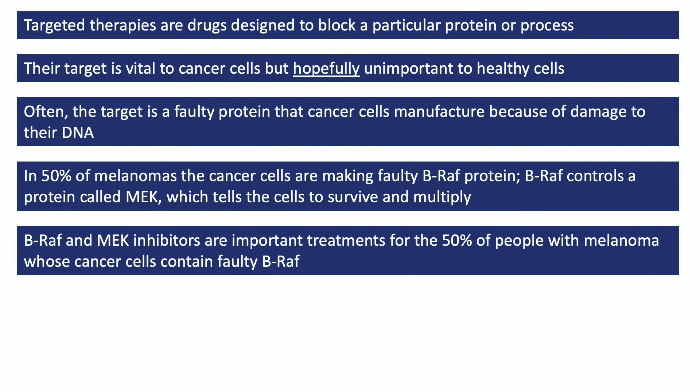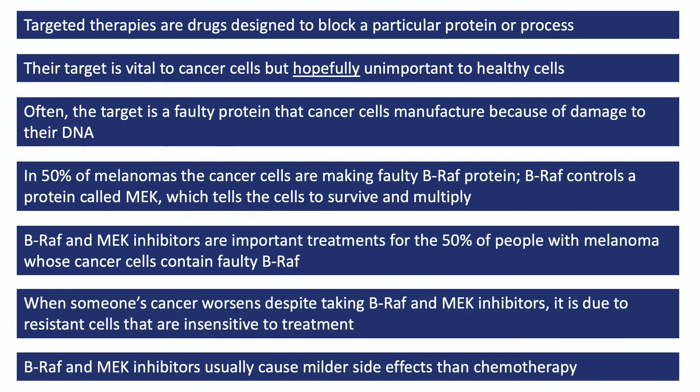BRAF inhibitors, often given in combination with MEK inhibitors, have become important treatments for many people whose melanomas contain faulty BRAF. However, sometimes these treatments don't work at all, or they work for a time and then the person's cancer gets worse again — generally because cancer cells containing further damage have made them insensitive. Lastly, the side effects caused by BRAF and MEK inhibitors tend to be things such as skin rashes, tiredness, and diarrhea. These side effects are generally much milder than those caused by chemotherapy, but because people often take these drugs for many months or even longer, the side effects can still affect quality of life and need to be discussed with their medical team.